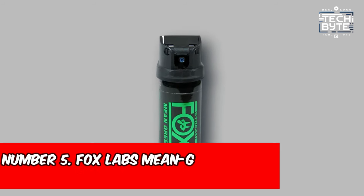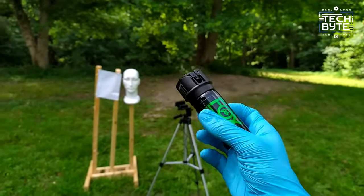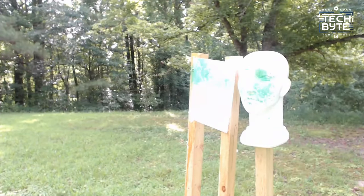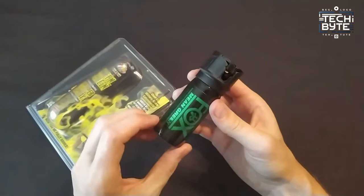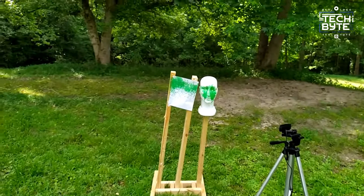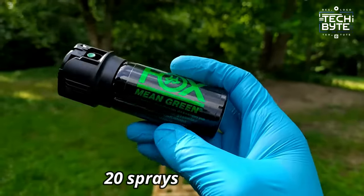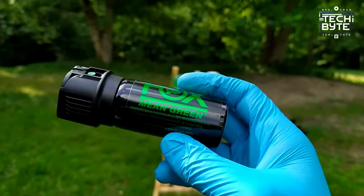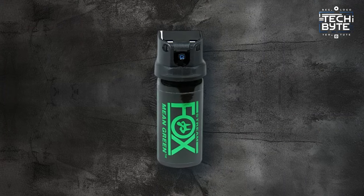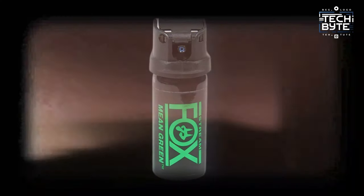Number 5: Fox Labs Mean Green H2 OC Stream Pepper Spray. Your precision tool for self-defense, offering accuracy within a 10-foot range and a concentrated stream that's effortlessly aimed. Its potent sting is complemented by a green skin-staining dye, ensuring attackers are easily identifiable by law enforcement. With nearly 20 sprays available in rapid succession, you'll never find yourself running dry in a confrontation. This compact yet powerful deterrent delivers swift and effective protection when you need it most.